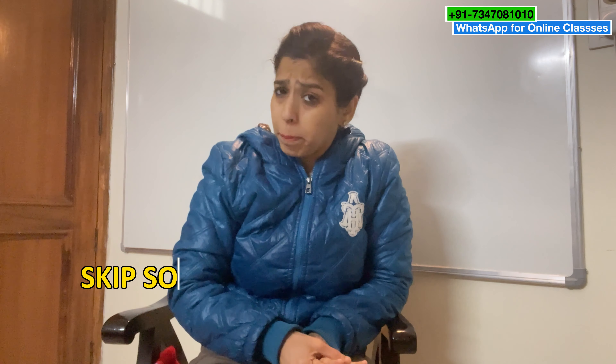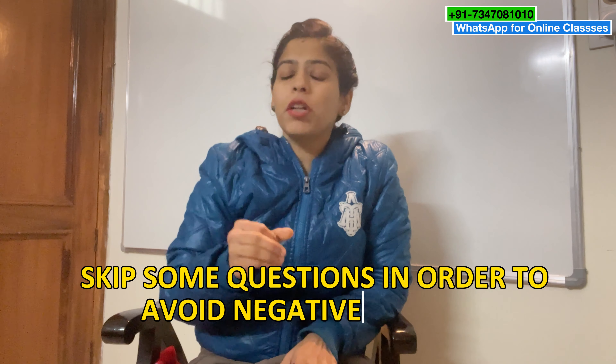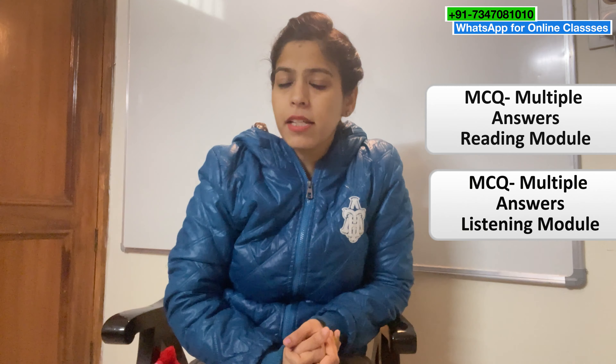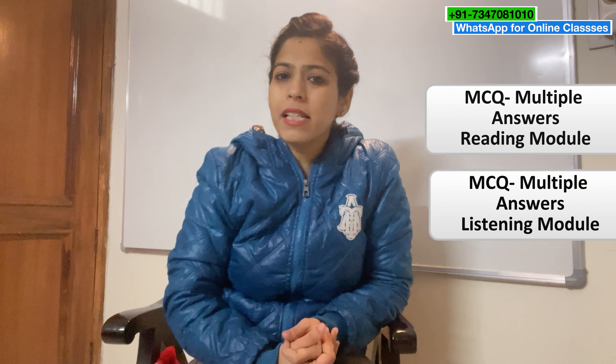I would recommend you to skip some questions in order to avoid negative marking. These are the questions which are going to give you only three marks each. First of all, Multiple Choice Question Multiple Answers in the Reading module — kindly skip it. Only three marks in total, and our target is 80 plus, so I will not recommend you to go for this negative marking task.